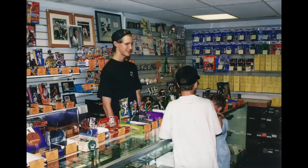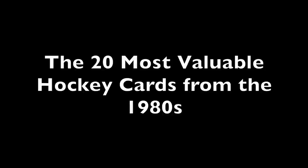Chris Sewell here, baseball card collector, investor, dealer in that order. Welcome everyone. Today we're going to look at the 20 most valuable hockey cards from the 1980s.